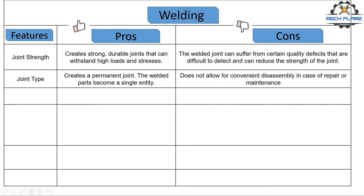Number two, joint type. Welding process creates a permanent joint — the welded parts become a single entity. This permanent joint does not allow for convenient disassembly in case of repair or maintenance.